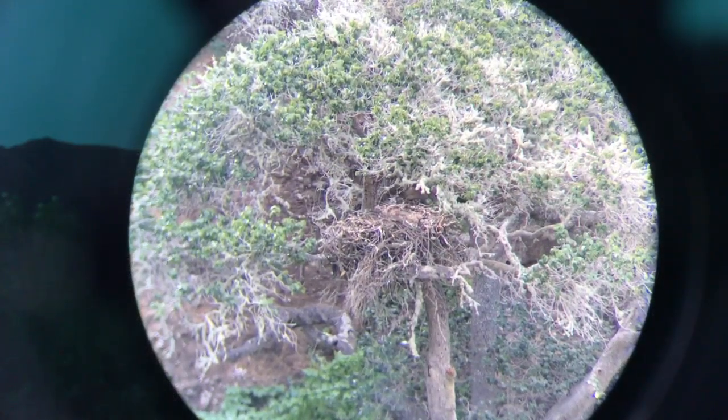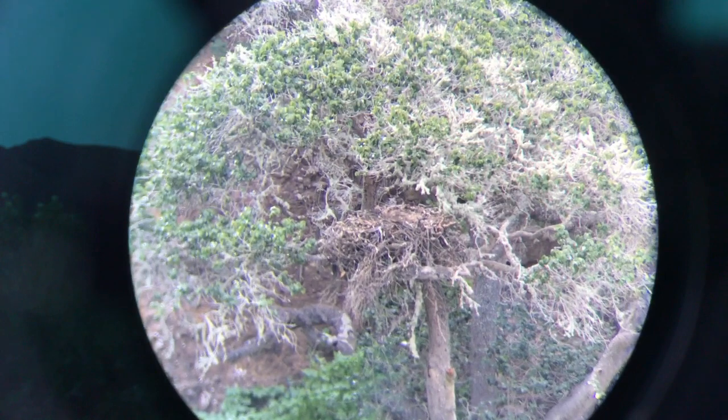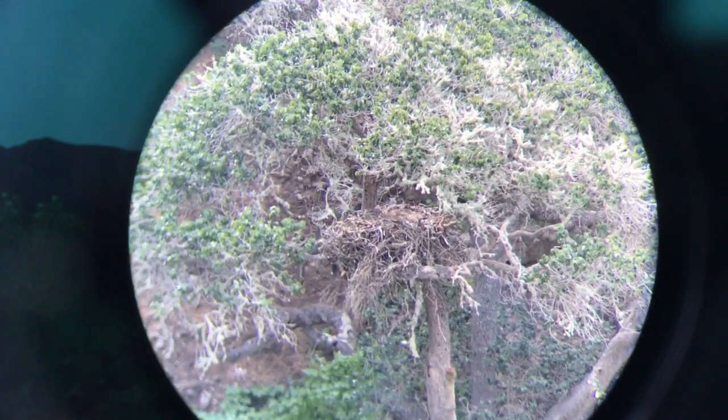This appears to be the new Frasier Point nest, which is one drainage to the south of the previous one. It's in a much nicer tree, higher off the ground and shaded, so if they use this I think they'll have a better time — but that means no live cam.